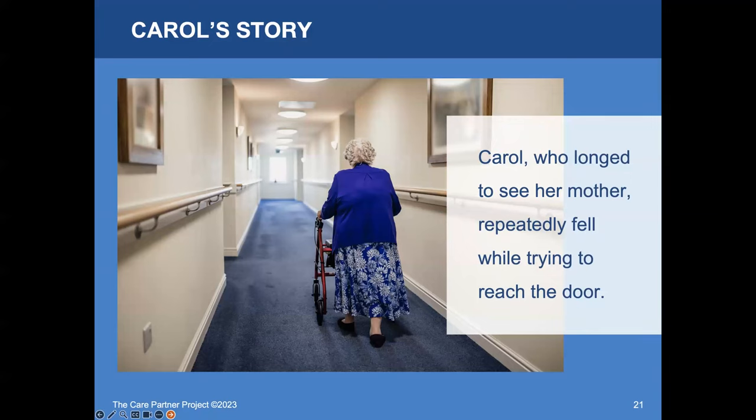There's also Carol's story in the toolkit — about a woman in memory care who longed to see her mother and repeatedly fell while trying to reach the door to get outside. She was sure her mom was waiting in the family car in the parking lot, and she spent many long days just walking the halls, searching for a way to get to her mother. It was really heartbreaking.